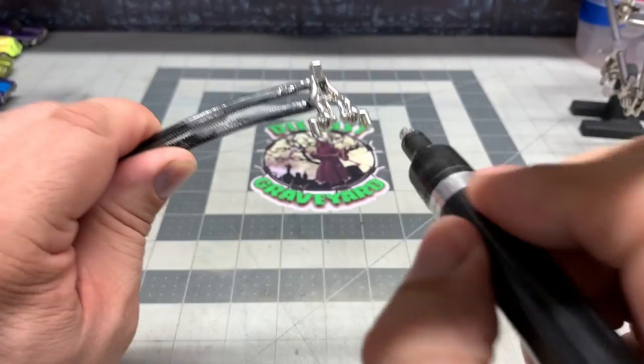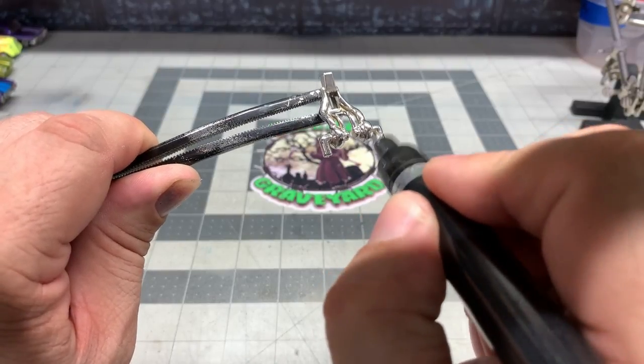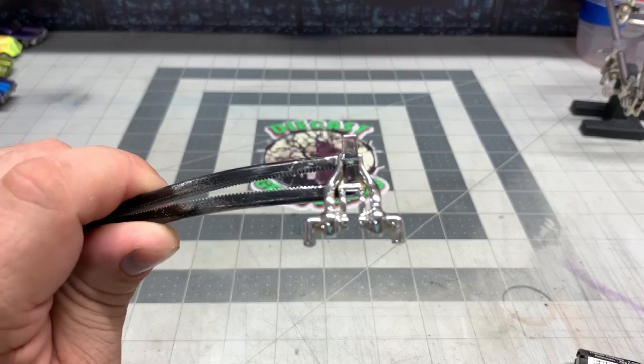That's starting to look real good. We've got just about everything, but we're going to have to go back in with the fine tip and get the little places that we missed.